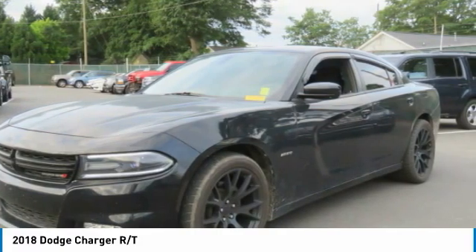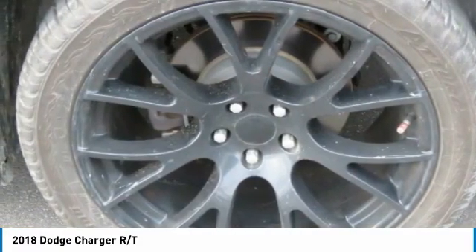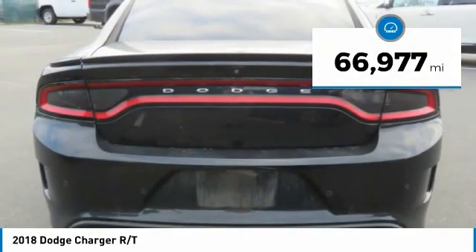Peace of mind comes standard with Charger's 5-star government front and side impact crash test rating. This vehicle has less than 70,000 miles.